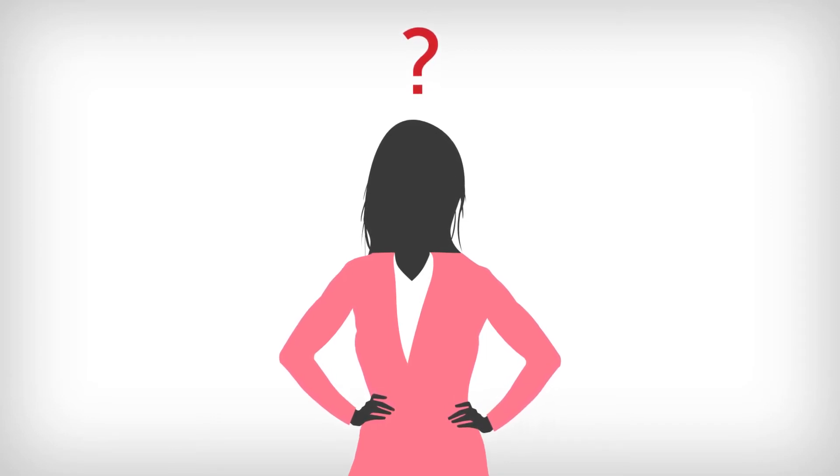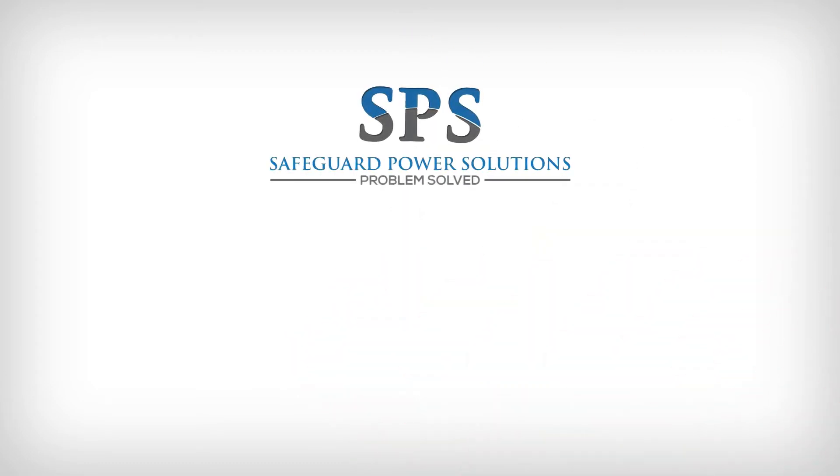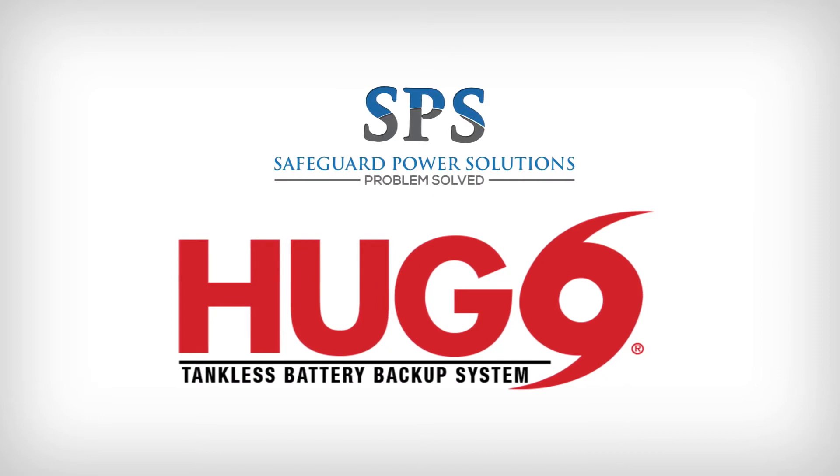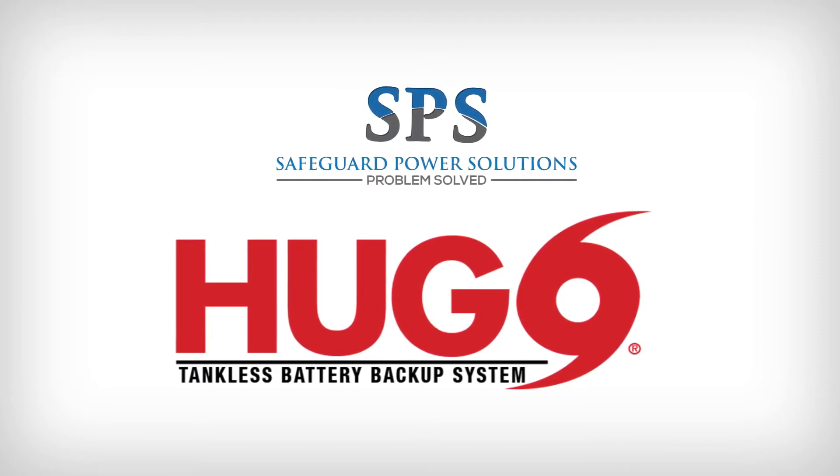There is a solution. Safeguard Power Solutions presents the Hugo — the safest, most reliable backup solution for tankless water heaters and gas appliances.